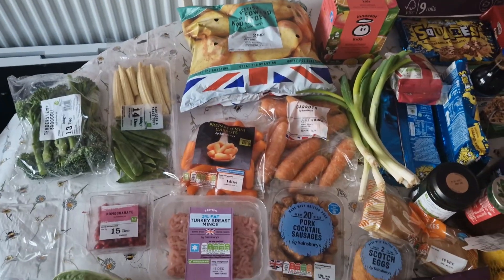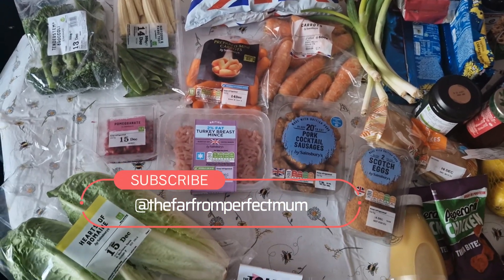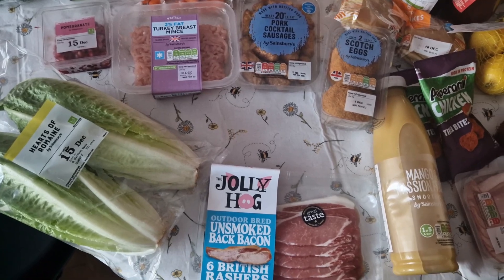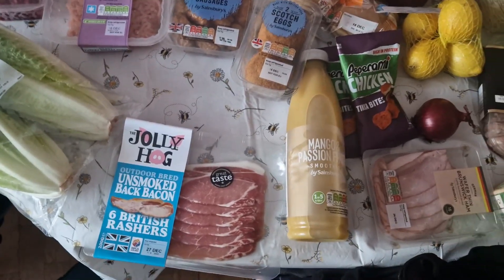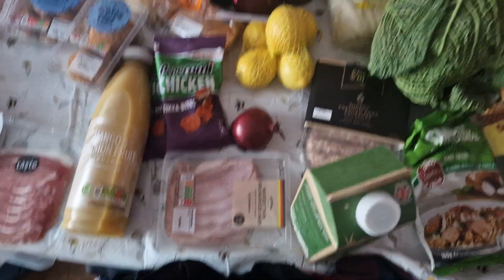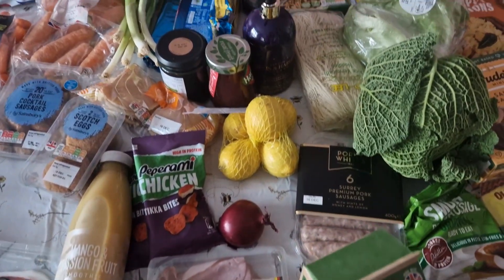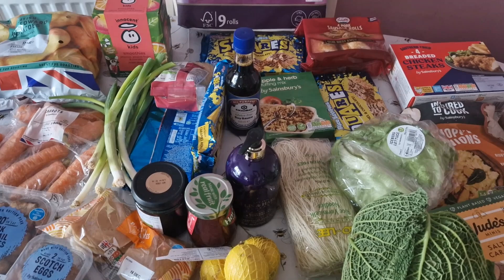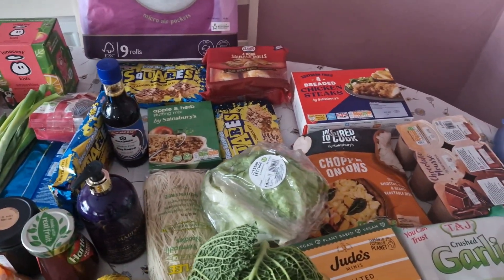I'm just going to go through what we've got. Obviously I've got some fruit and some veg — it's all jumbled in there. I've got bacon this week, we've got smoothies, some turkey mints, ham, and sausages. It's so jumbled, it's hard to find anything, which is why I tend to lay it out a certain way — but I certainly wasn't going to ask the kids to do that.